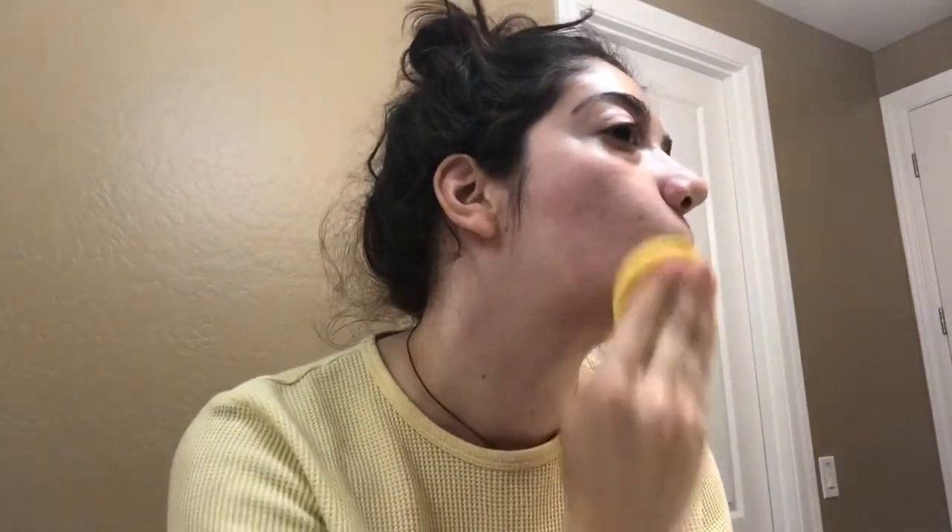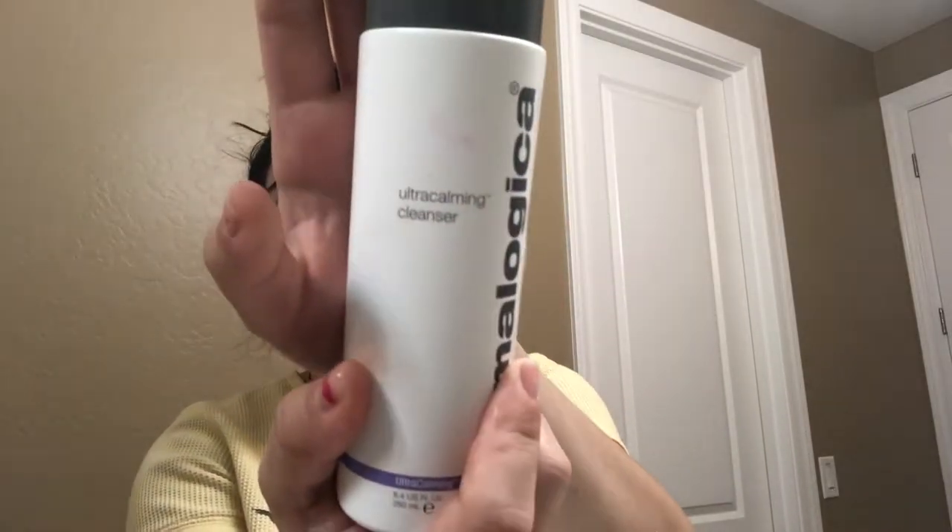After I rub all that in, I'm going to take my exfoliating sponges. You can get these from Sally's for like two or three bucks. This makes sure I don't use my hands and I can get all the product off, and it exfoliates while I do it — scrubbing off all the product. The reason you do break out is because of leftover product, so make sure you are getting all the product off your skin so you're not breaking out.